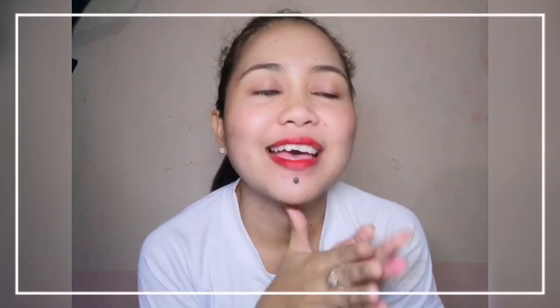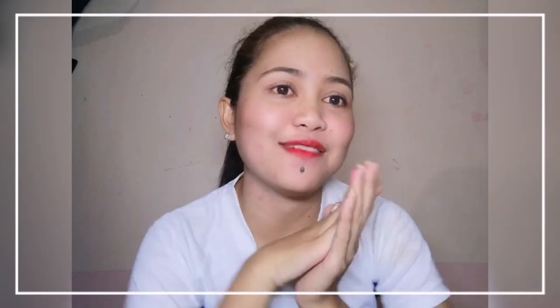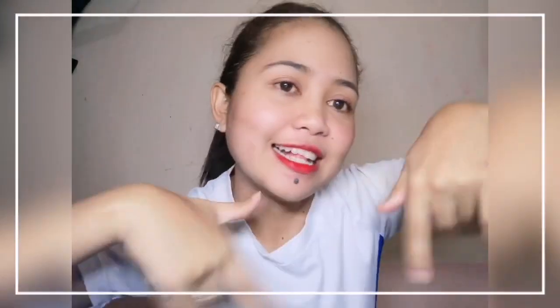Hey everyone, it's Faye and I am here again for another vlog. But before that, I just want to thank those persons who are watching this video and those who have already subscribed to my channel. Thank you so much for subscribing and for watching. If you haven't yet, please sign in to your YouTube account and click the subscribe button.